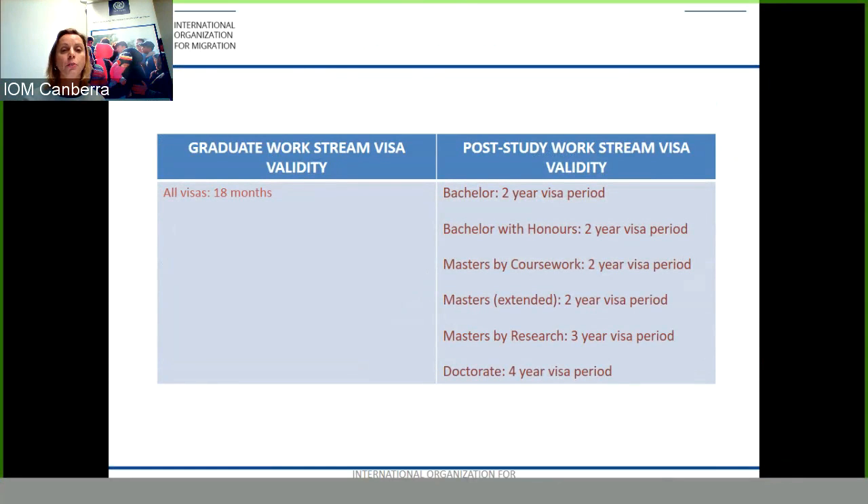The visa validity for both streams varies. The Graduate Work Stream visa validity is 18 months, whilst the Post Study Work Stream is between two to four years. For a bachelor's, bachelor's with honours, master's by coursework, or master's extended, it's a two-year visa validity. For a master's by research it's three years, and for a doctorate it's a four-year visa validity. This period of time enables you to obtain work experience and decide whether you wish to remain in Australia long term.